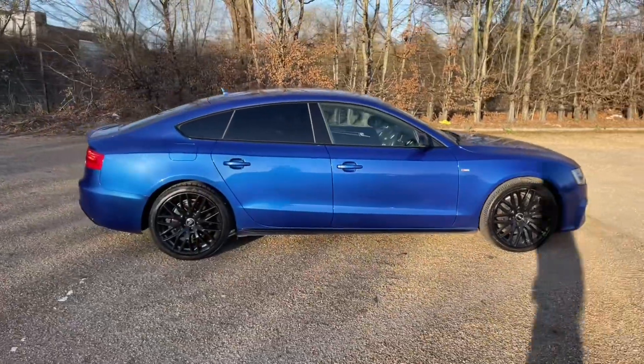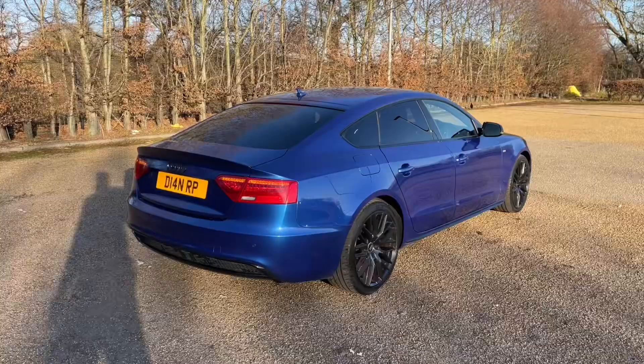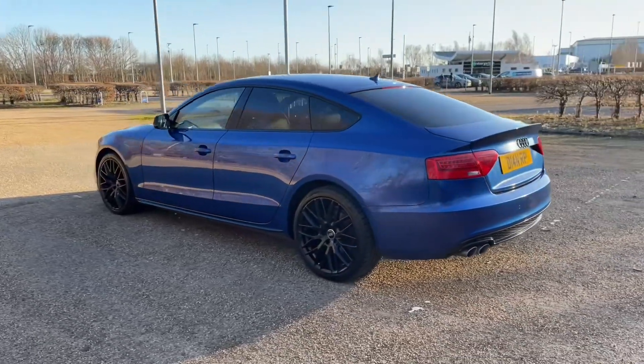It features the 2.0L TDI diesel engine producing 190bhp, paired with a 6-speed manual gearbox to give you full control over the car and a lovely smooth responsive drive. Being a diesel, it makes it perfect for your longer journeys.